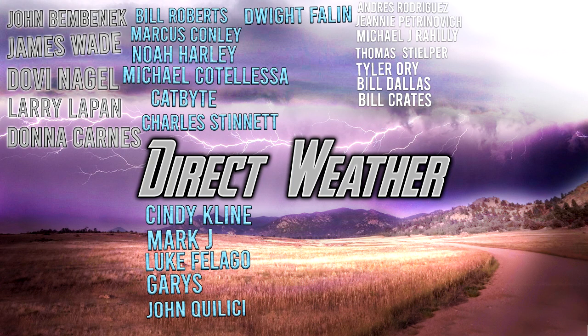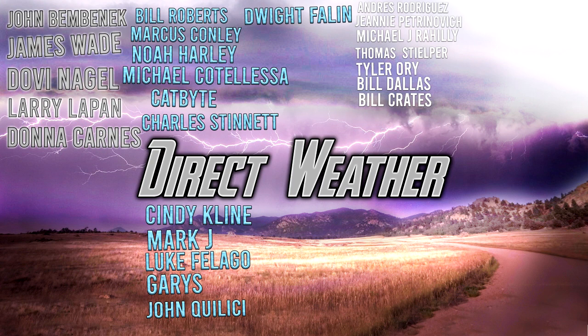Thank you all for supporting the channel, especially our platinum patrons John Benvenik, James Wade, Dobie Nagel, Larry LePan, and Donna Karnes, and our diamond patrons Bill Roberts, Marcus Connolly, Noah Harley, Michael Cotalesa, Michael Buell, Catbite, Charles Stinnett, Cindy Klein, Mark J, Luke Felago, Gary's, John Qualisi, and Dwight Phelan. You can join our Patreon via the link in the description. Thanks for watching — be sure to like, comment, and subscribe if you enjoy weather content. See you in the next video.